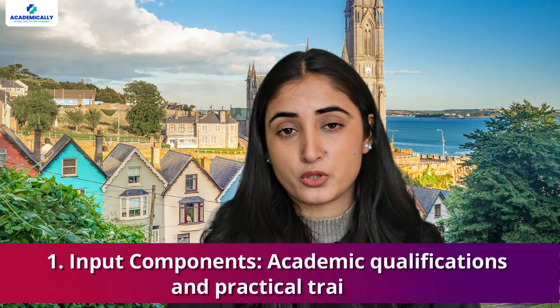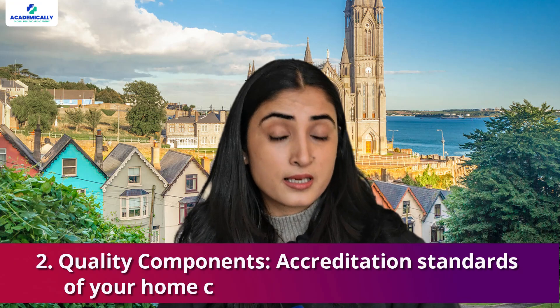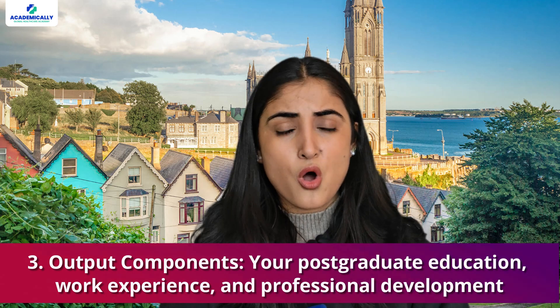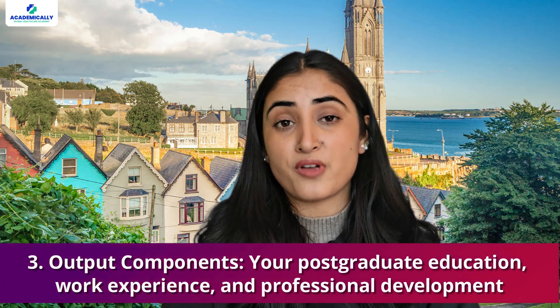Step 3 is the holistic assessment, Stage 2. Independent assessors will evaluate your qualifications and experience, looking at three factors: first, input components — academic qualifications and practical training; second, quality components — accreditation standards of your home country's pharmacy program; and third, output components — your postgraduate education, work experience, and professional development.